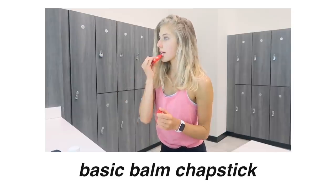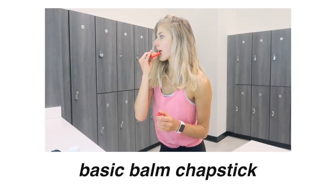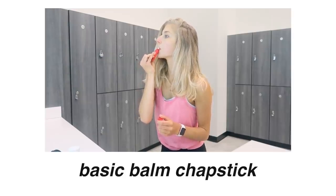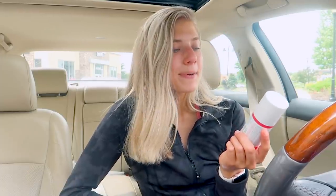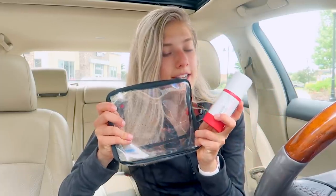Speaking of moisturizer, I'm a chapstick fiend. I love chapstick. This is the Basic Balm from Lululemon — it has shea butter and jojoba oil in it and it definitely locks in moisture. I do this when I start my workout and then after, because you lose a lot of moisture especially in your lips during a crazy workout.